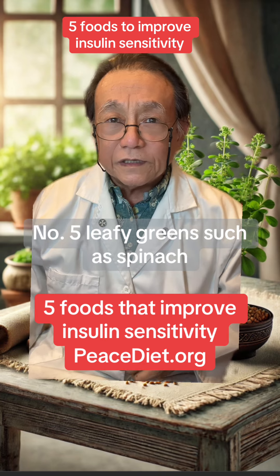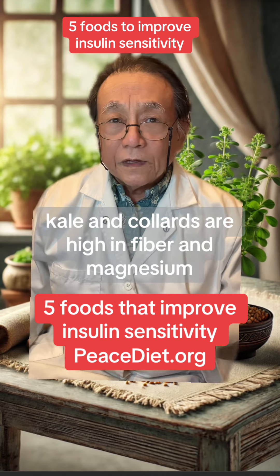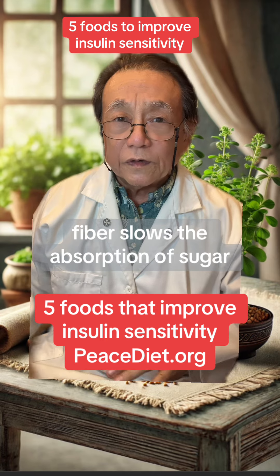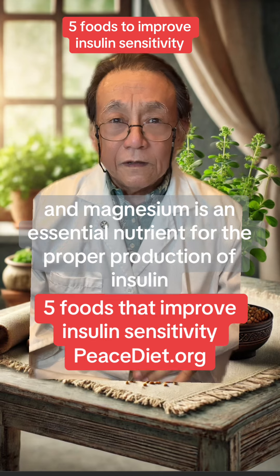Number five, leafy greens such as spinach, kale, and collards are high in fiber and magnesium. Fiber slows the absorption of sugar, and magnesium is an essential nutrient for the proper production of insulin.